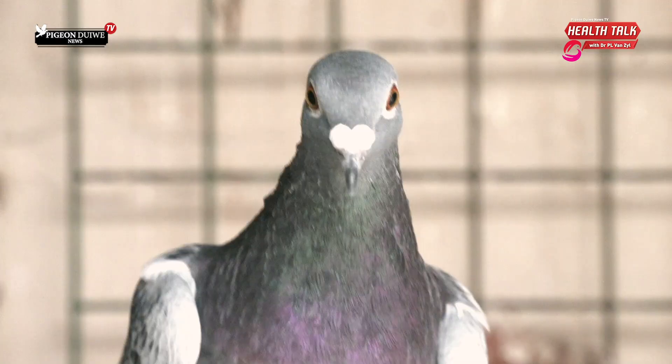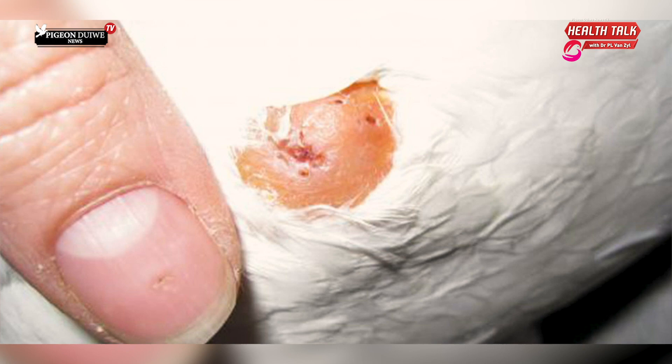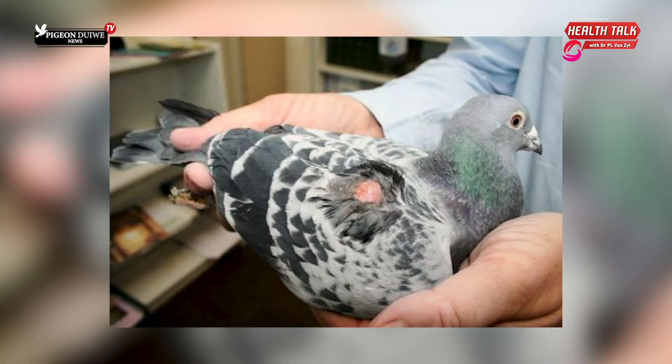We do not like treating single birds for worms now and then. I like to do a blanket treatment against all worms for the whole loft — breeding stock and young birds at one time. Why don't I like treating one bird at a time? Because there will always be cross-infection from infected birds. And as everybody knows, salmonella and worms, especially roundworms, are interconnected. If you've got a worm infection, your gut will be damaged and you will get salmonella infection in your birds.